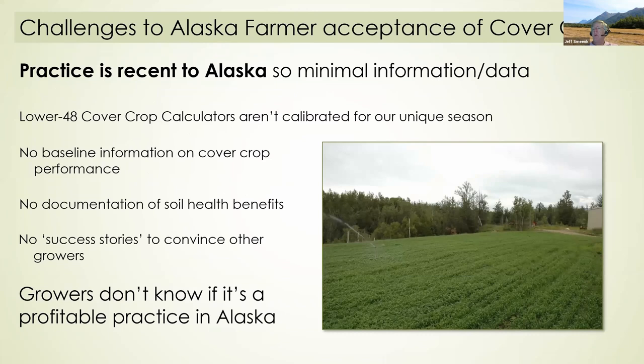Another challenge to cover cropping is that the practice is very new to Alaska, so we don't have much information. The crop calculators we can find from various companies don't work well for our unique season — they're not geared for such cool weather or for such long day length. We have no documentation on soil health benefits and no success stories to convince other growers, so basically growers don't know if it's a profitable practice here in Alaska.